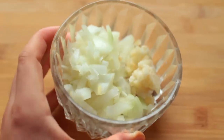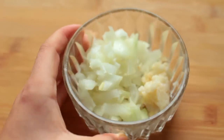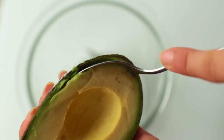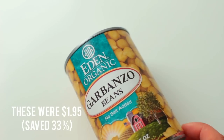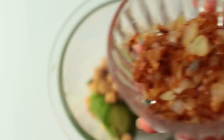Next up, sauté some onion and garlic in water or olive oil — do the onions first and then add in the garlic. Now throw the remaining ingredients into a food processor: one avocado, about half a cup of chickpeas — these ones didn't even have salt in them, which is good — and the garlic and onion mixture.